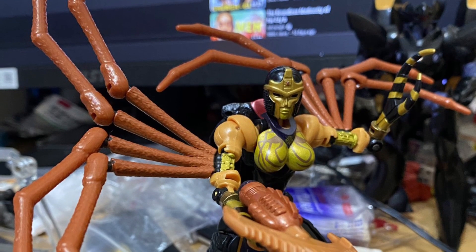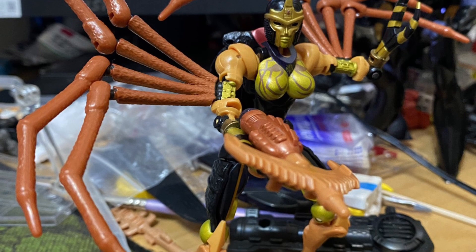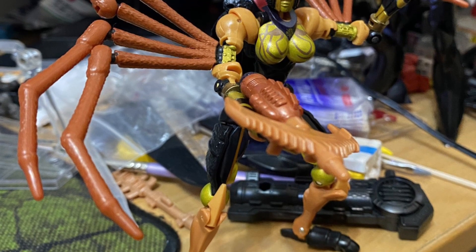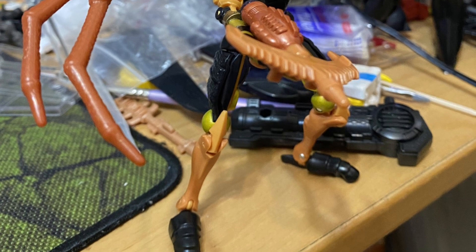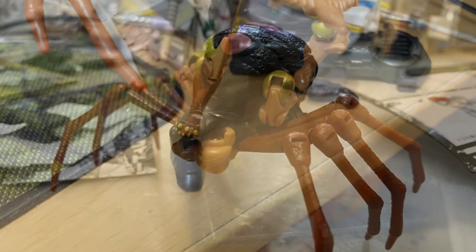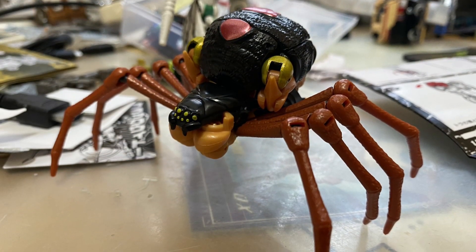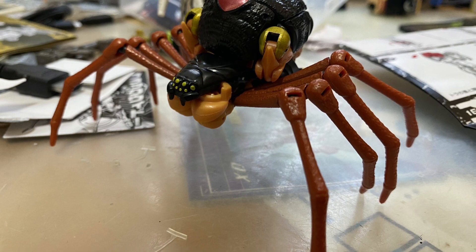And there's Black Arachnia as well — very interesting mold on her, very cool. It'd be cool to see her on screen. I think she'd be a cool character if they do Transformers Rise of the Beasts Part 2. It'd be nice to see her and some other Beast Wars characters as well. It's a pretty cool, interesting two-pack, that is for sure.